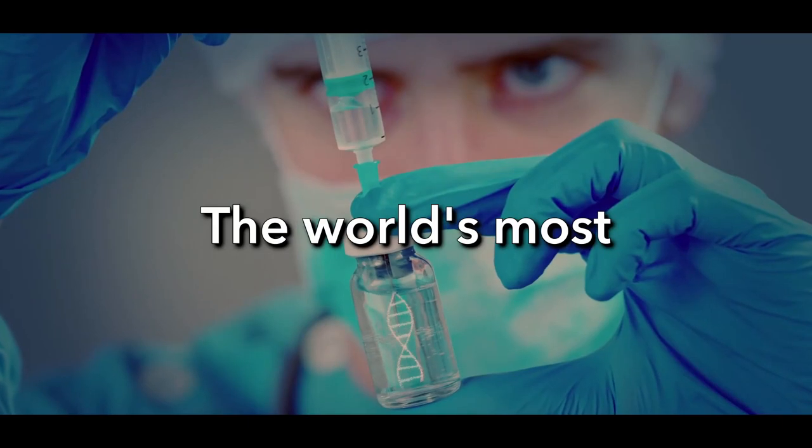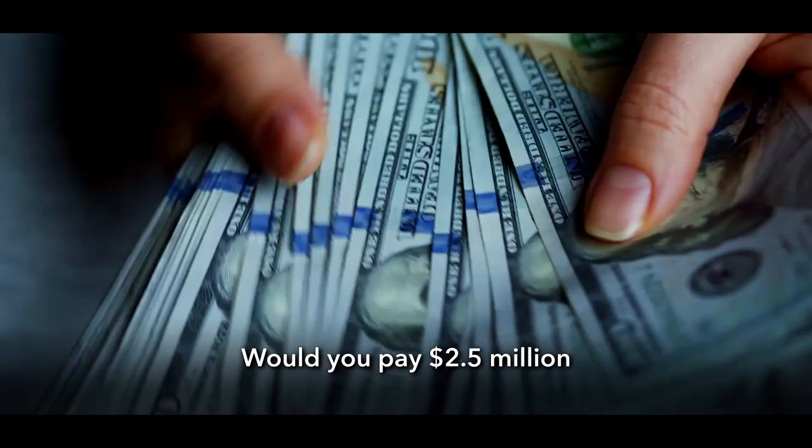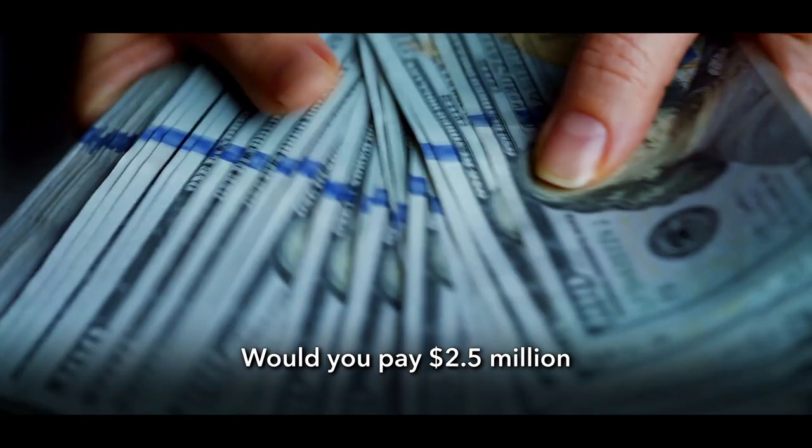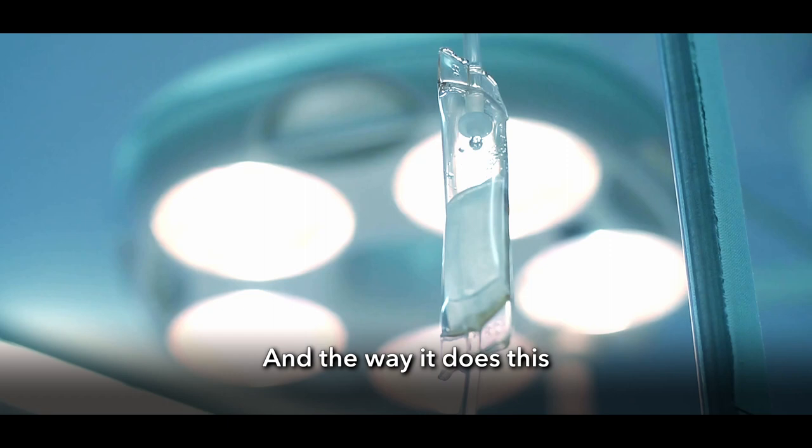The world's most expensive drug costs about two and a half million dollars. You're probably thinking, why so expensive? But the real question is, would you pay two and a half million dollars to save your baby's life? Because that's what this drug is capable of, and the way it does this is pretty insane. Spoiler alert, it involves genetic editing.